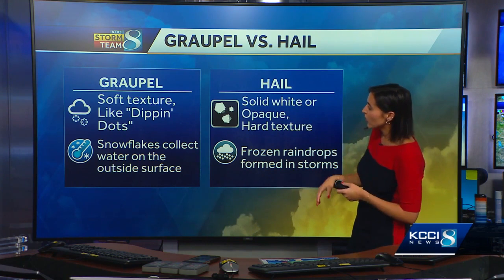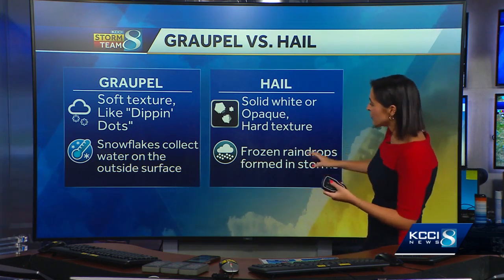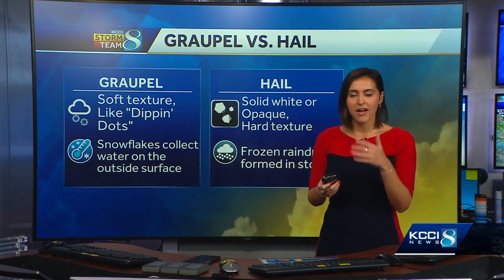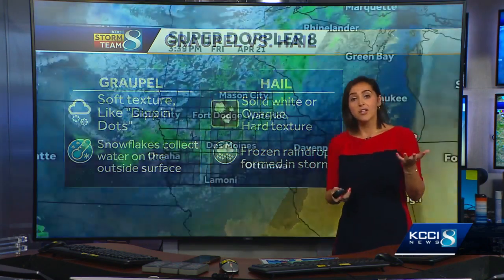Hail is more solid white, more opaque, and a lot harder — it can cause damage. Those are frozen raindrops that are just kind of continuing to be updrafted in the storm, collecting water that freezes on them before they melt and hit the ground. So a little bit of a difference.